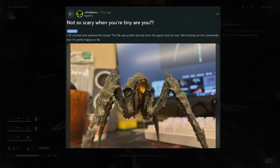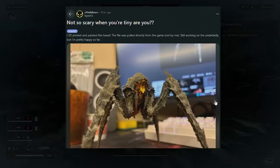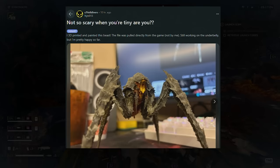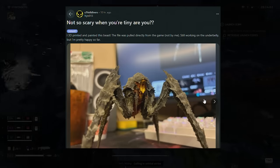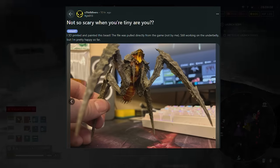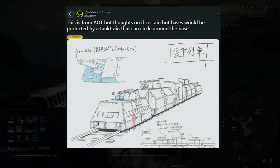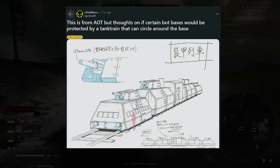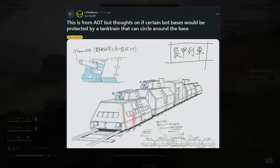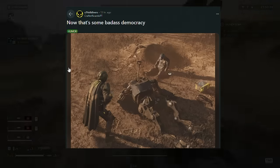The model makers over on the Helldivers Reddit are getting better and better. Look at these little diorama things people are making — the 3D models look nuts. This 3D-printed bile titan is incredible, and the way it's been painted to look like the one from the game is insane. There's also a sketch from AoT where someone suggested having tank trains or train tracks around the automaton bases, which would suit them very well.